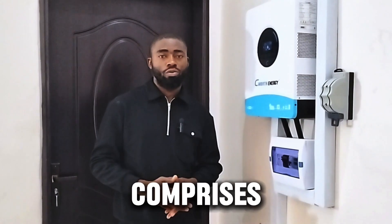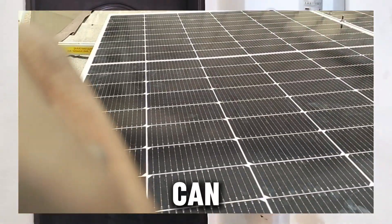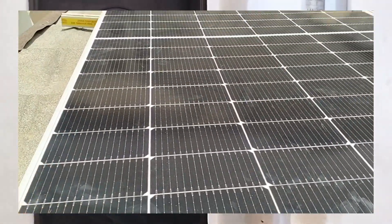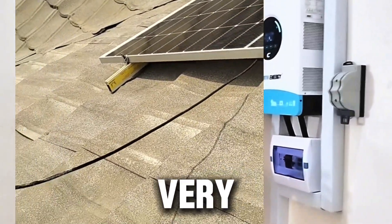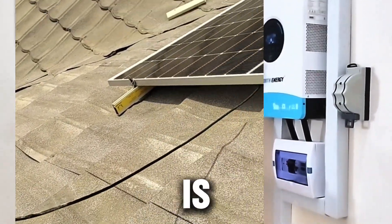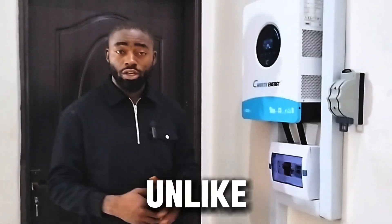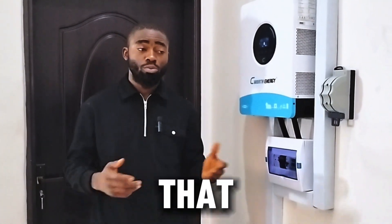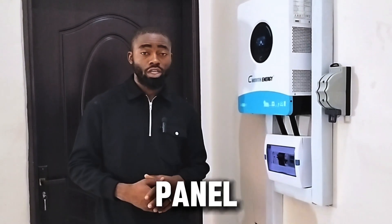This installation comprises 5 x 450-watt solar panels from Jinko. I'm very happy with Jinko solar panels because their terminal cable is very long, which is great for para-series or series connections. Unlike other solar panels, most installations here are rooftop installations and other brands make their solar panel cables very short.